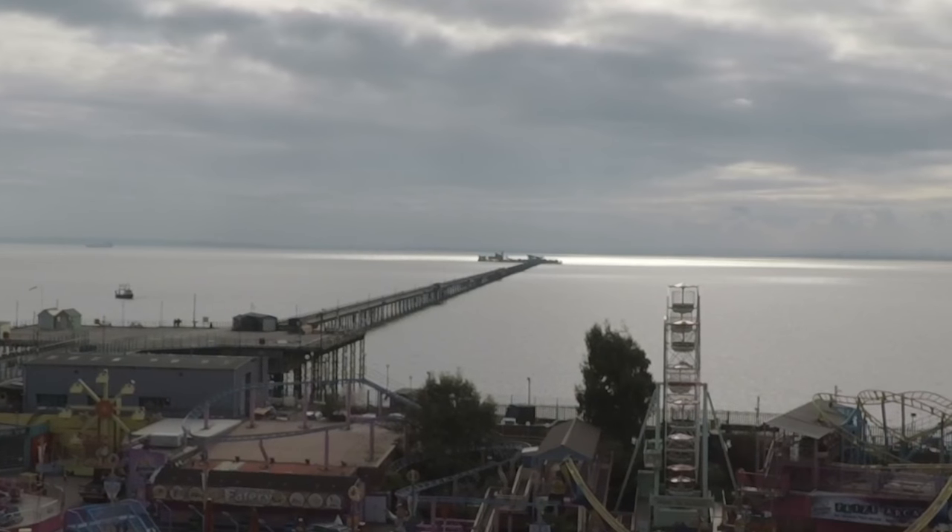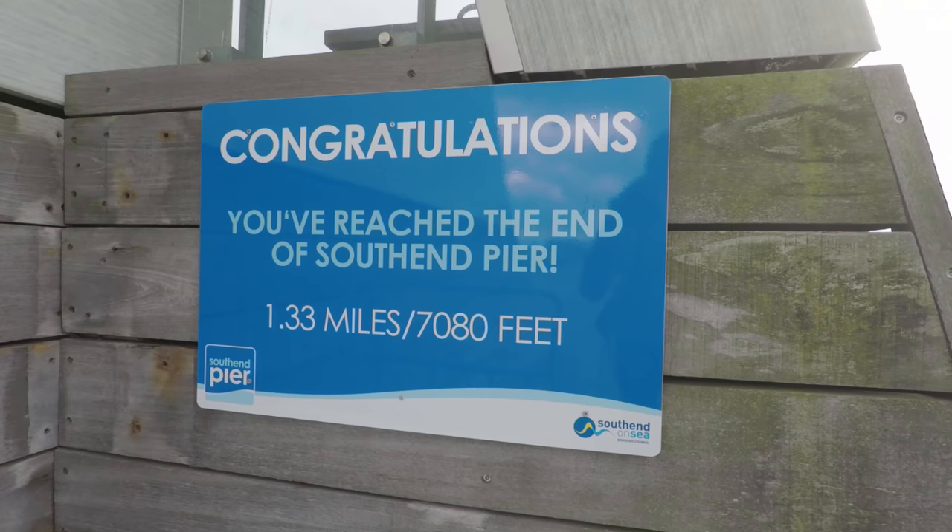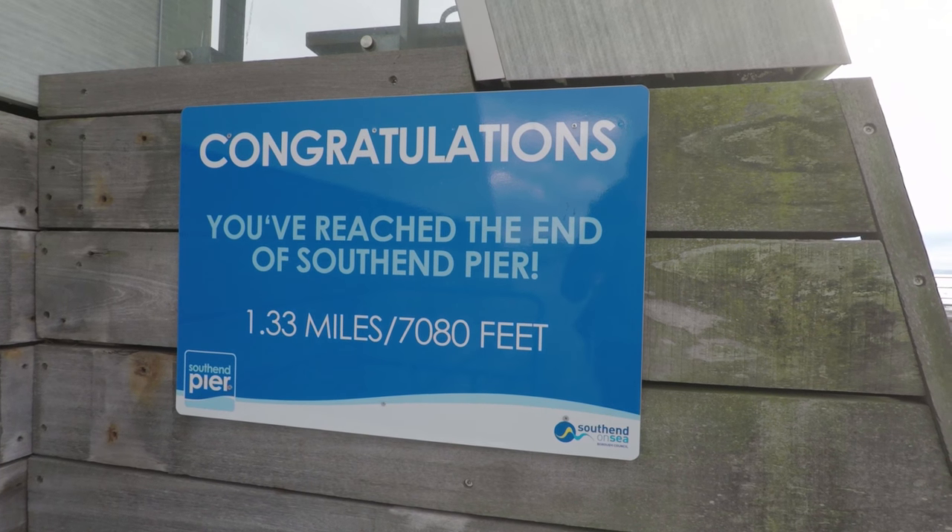It's home to the longest pleasure pier in the world — 1.3 miles, over two kilometres.